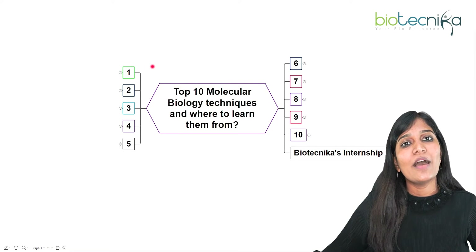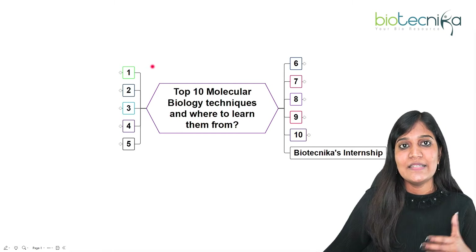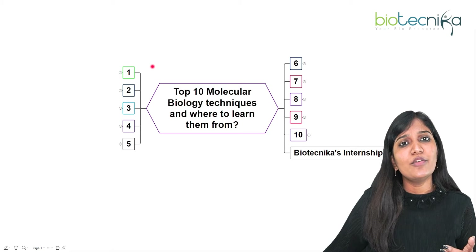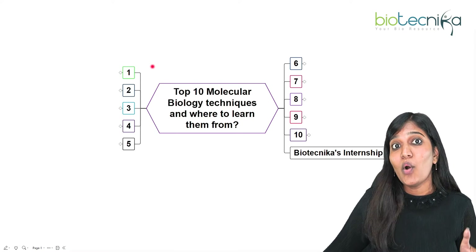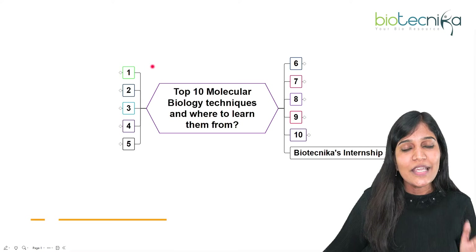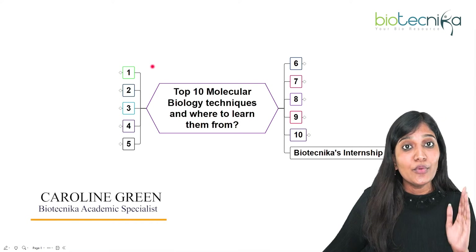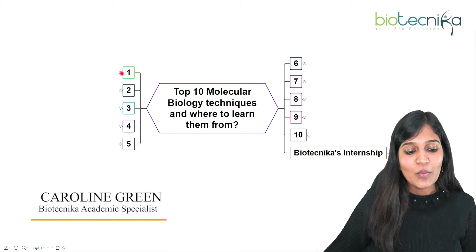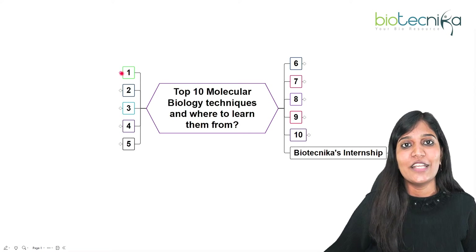Today I'll be talking about the top 10 molecular biology techniques and where to learn those techniques from. Many of you have this question in your mind — you've done your bachelor's or master's in biochemistry, microbiology, or biotechnology, but you're not getting a good job. One thing we know is that it's mainly because of a lack of some technical skills. This is Caroline Green from Biotechnica.